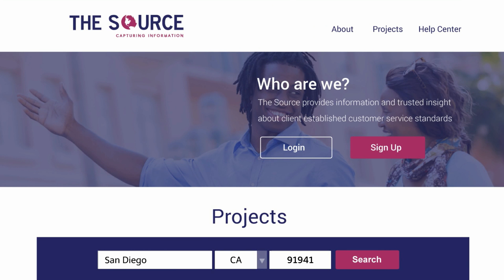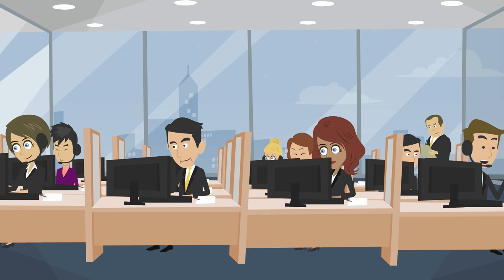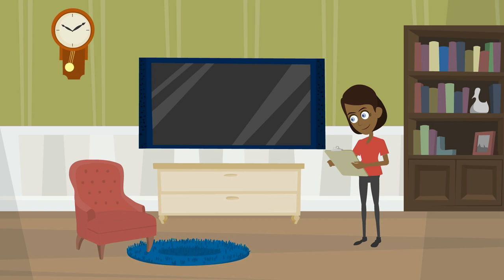If you have a question about a project, need confirmation of a project location, or have any other general questions, you have a dedicated support team to help you along the way.